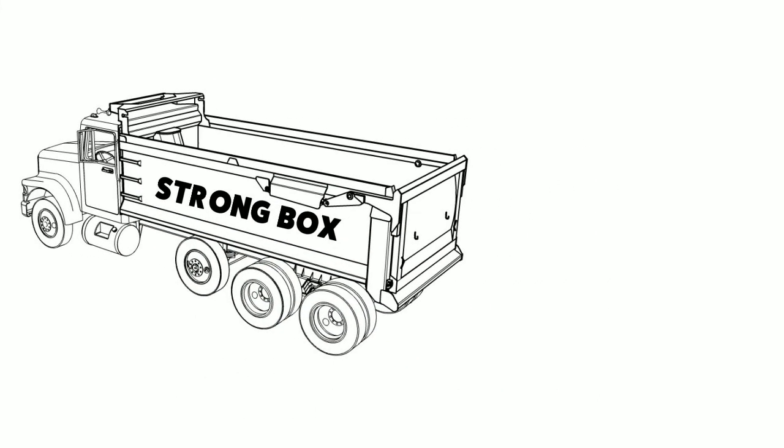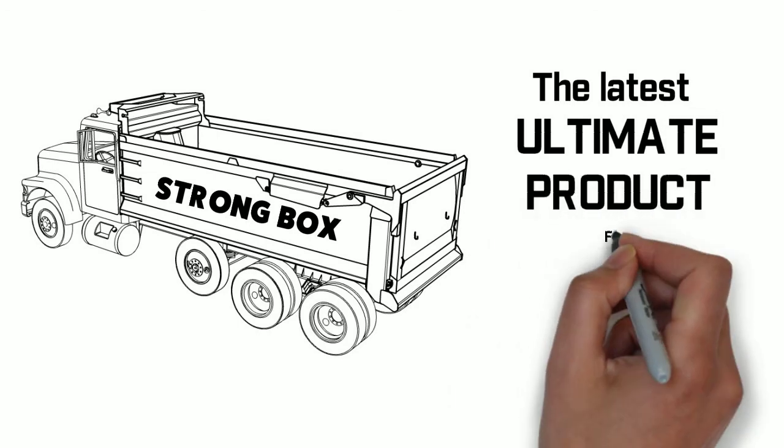The Strong Box — the latest ultimate product. Only from Strong Industries.